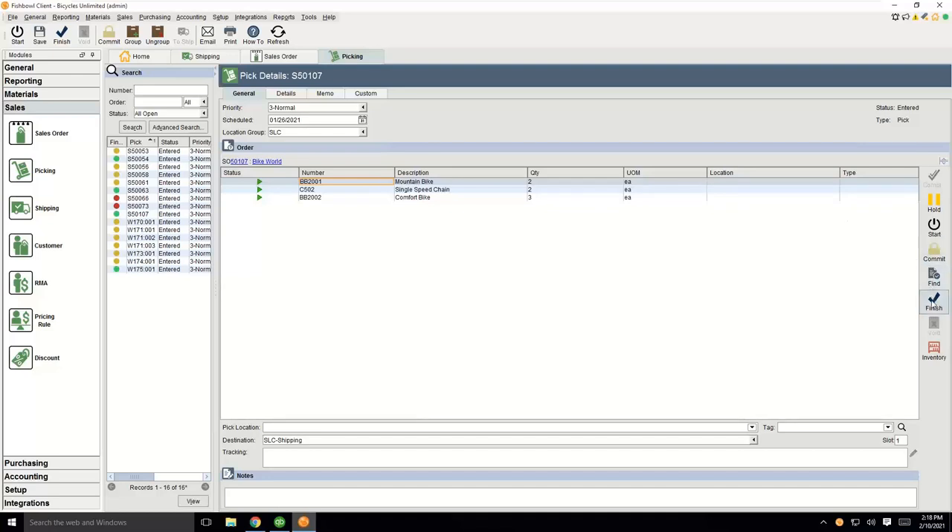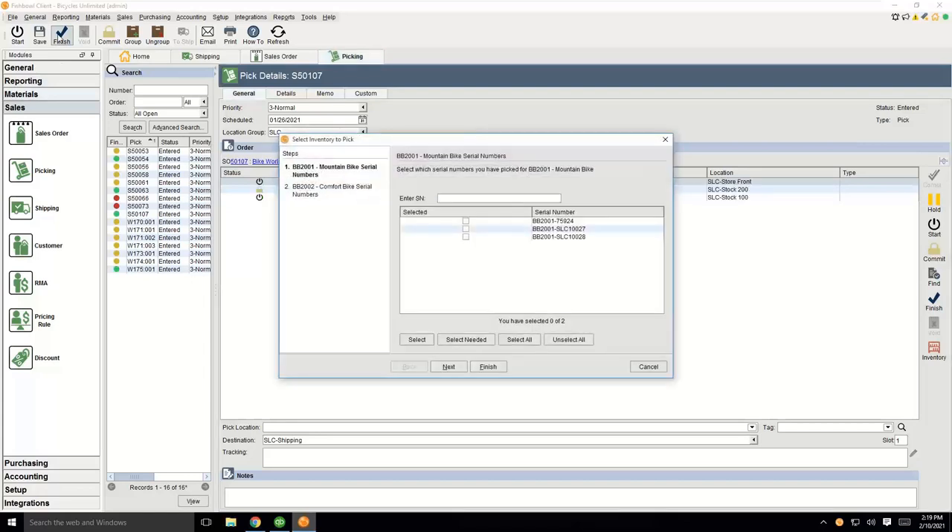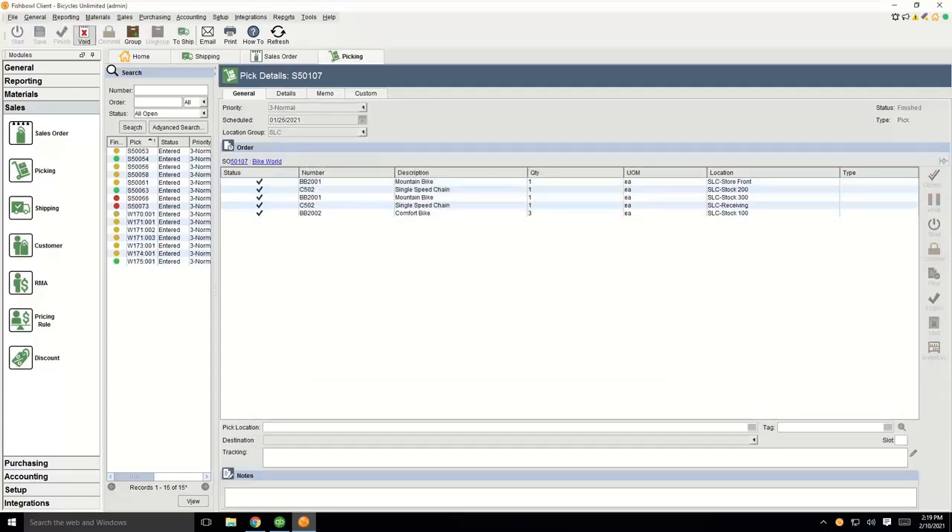You can also pick one line item at a time using the buttons on the right-hand side of the screen. I'm going to go ahead and finish this pick. It's prompting me to identify what serial number I want to pick out of inventory, and it shows me all the serial numbers associated with this inventory. I'm going to select the needed amount — I needed to pick two serial numbers — hit next, then select the three serial numbers needed for that item, and click finish. That finishes the pick inside of Fishbowl, and now the order is ready to be packed and shipped.